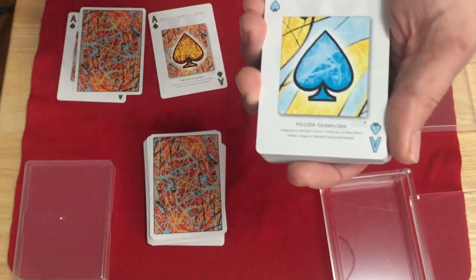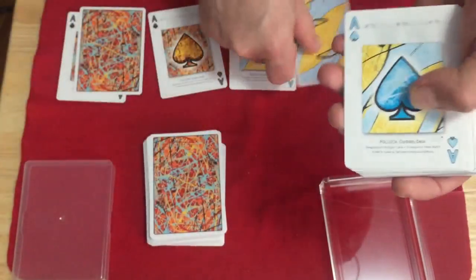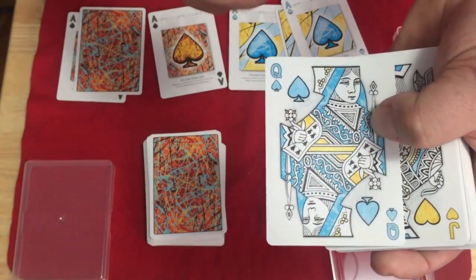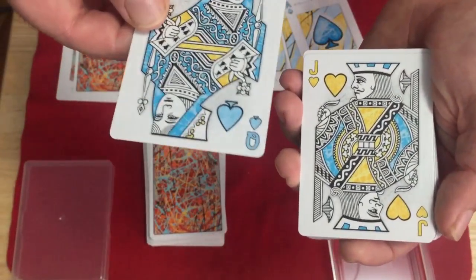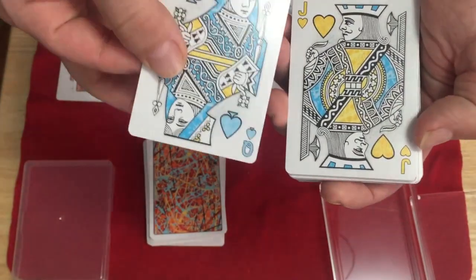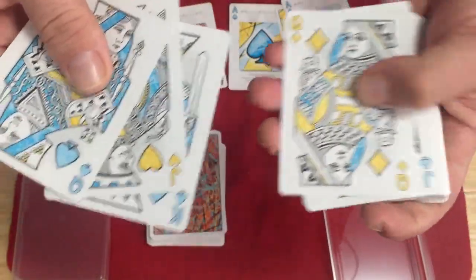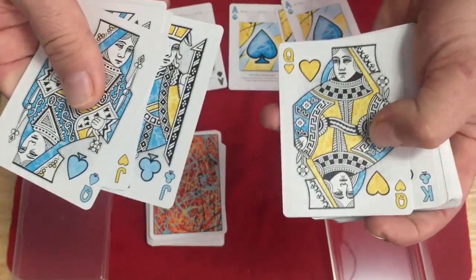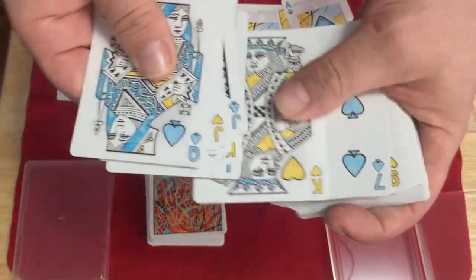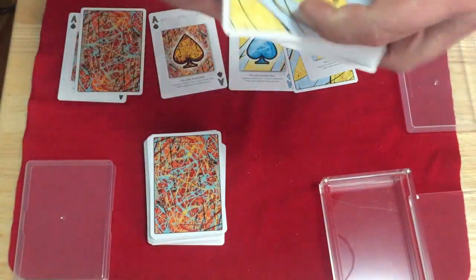This one has the spades and clubs in blue coloring, and hearts and diamonds in yellow coloring. You do get a double backer and a second ace of spades. The court cards are blue and yellow for the spades and clubs, and same for the hearts and diamonds. Same kind of textured look for the artwork, as you can see in the background — in the yellow and blue colors in the pips. Similar idea. And nice number cards with custom colored pips.